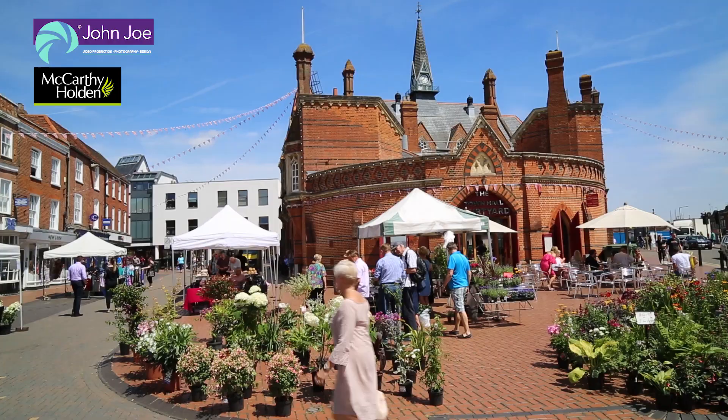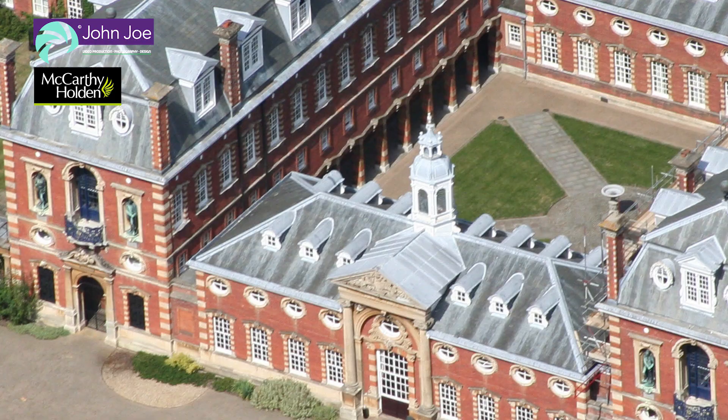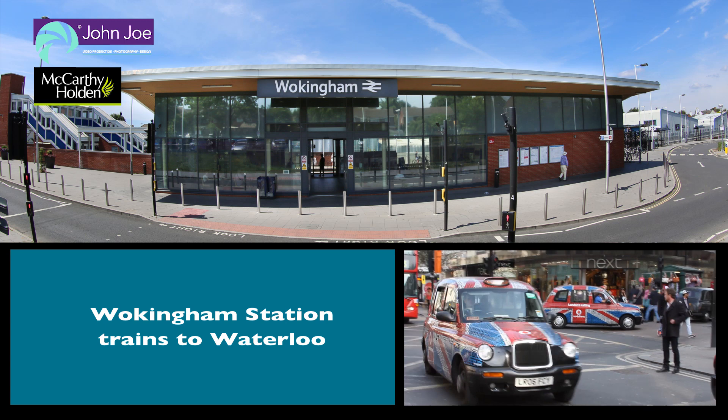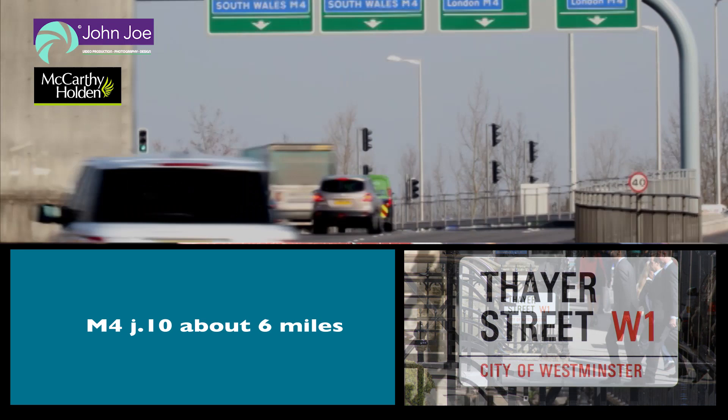The property is located about three miles to the south east of the charming market town of Wokingham and there is excellent schooling in the area including Wellington College and Holm Grange. The property is also well placed for the commuter with Bracknell, Wokingham or Crowthorne rail stations within easy reach. Central London is about 39 miles, the M4 about 6 miles and Heathrow Airport about 27 miles away.